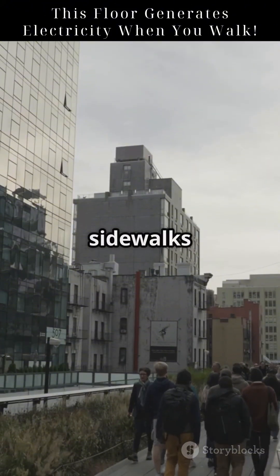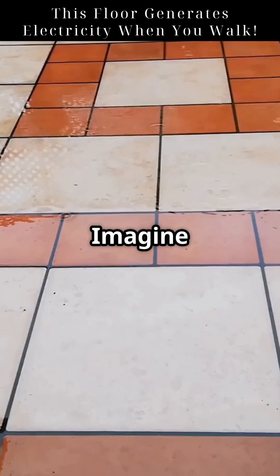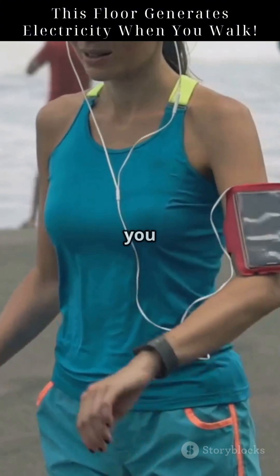In smart cities, sidewalks with piezo tiles generate power as people walk. Imagine stadium floors lighting up with each footstep. Soon, piezo fabrics could charge your wearables as you move.